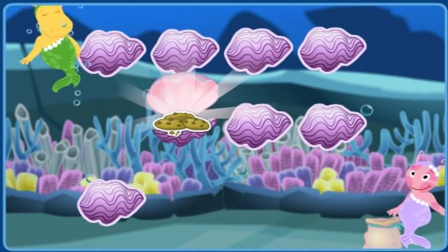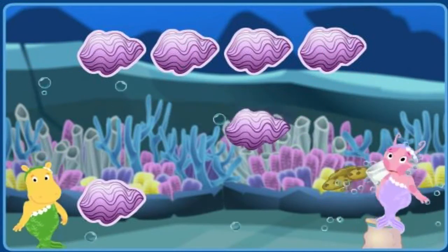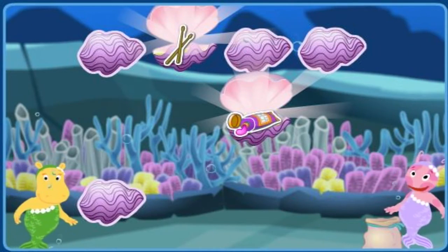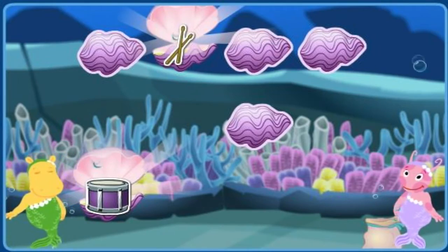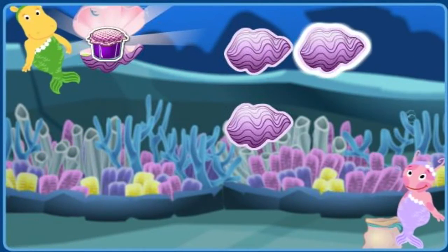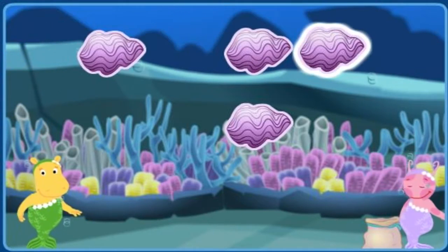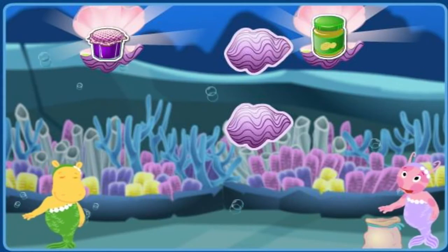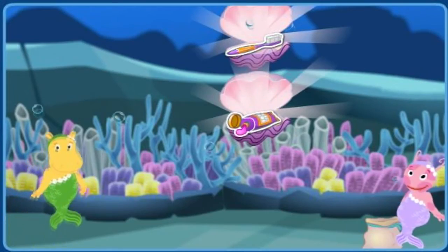Cookies. Milk. That's it. Toothpaste. Drumsticks. Those don't go together. A drum. Drumsticks. Nice match. A jar of jelly. A toothbrush. That's not a match. A jar of peanut butter. A jar of jelly. Nice match. A toothbrush. Toothpaste. Perfect.